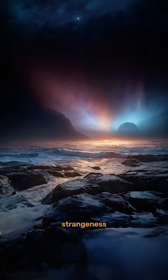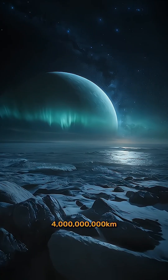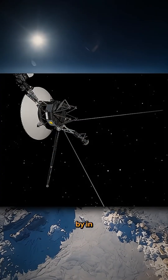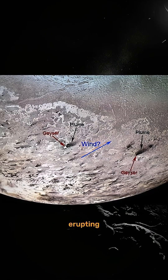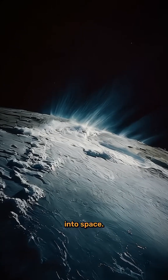But Triton's strangeness doesn't end there. Despite being a frozen world over 4 billion kilometers from the sun, Triton is geologically active. When Voyager 2 flew by in 1989, it captured images of icy geysers erupting from its surface, towering plumes of nitrogen shooting miles into space.